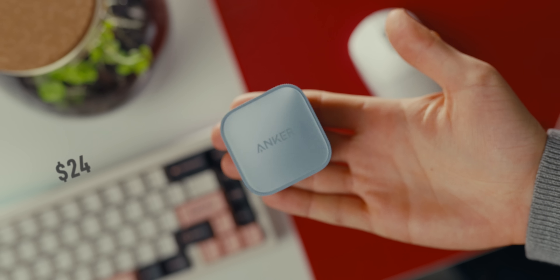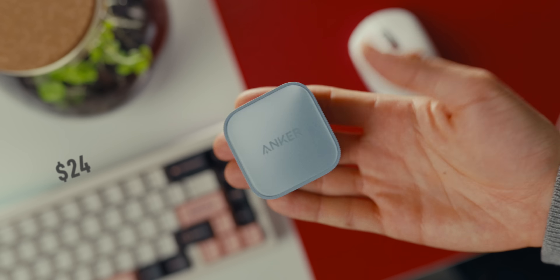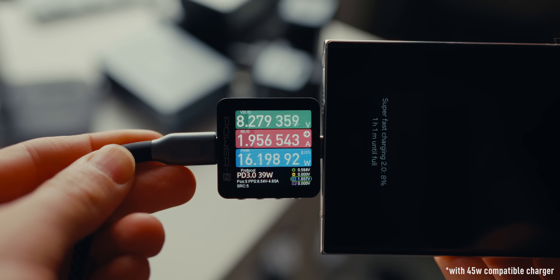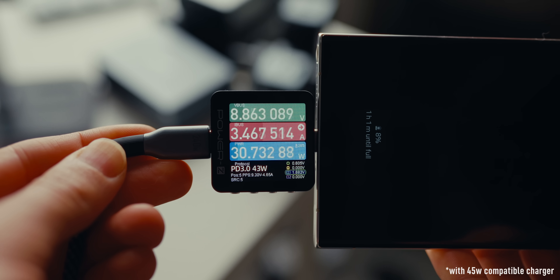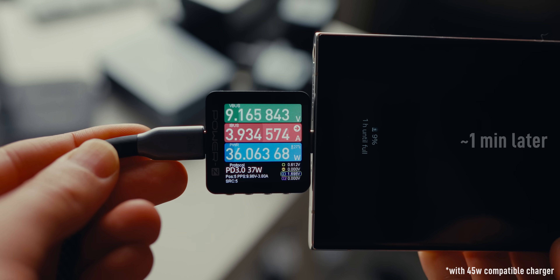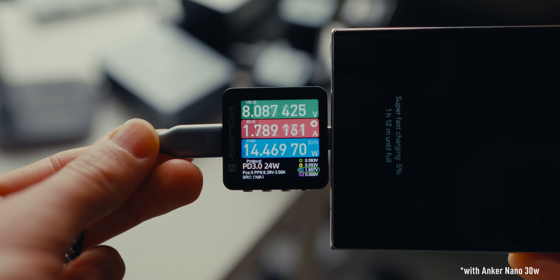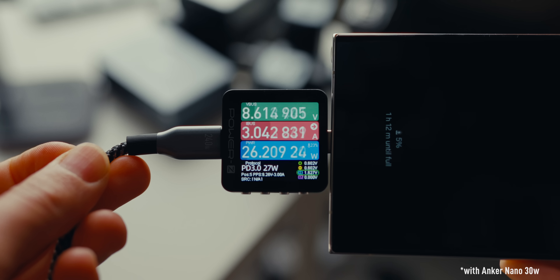It costs right around $24, and for that you can charge most phones, tablets, and even some thin and light laptops at close to their maximum speed. For example, the S23 Ultra can charge at up to 43 watts, but that's only true for a short burst in ideal conditions. It quickly drops to around 35 watts, and the Nano 30W can give it 28 watts — resulting in only a 10-minute longer 0-to-100 charge time at 1 hour and 14 minutes.